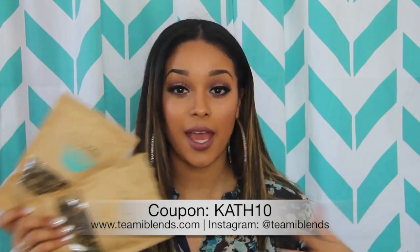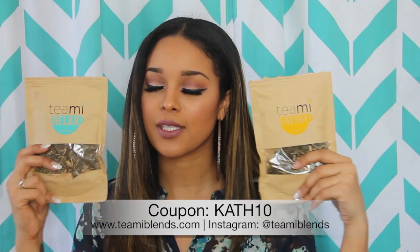I just love these two blends in addition to my Skinny and Colon tea. They're 100% natural and perfect for men, women, anyone and everyone. I have a coupon code — it's CATH10 — for anything on the website.